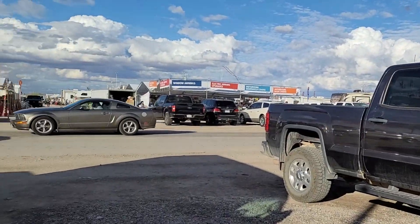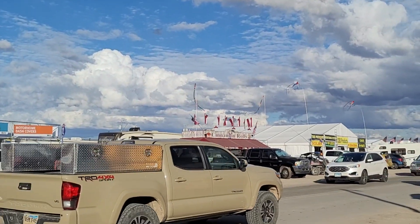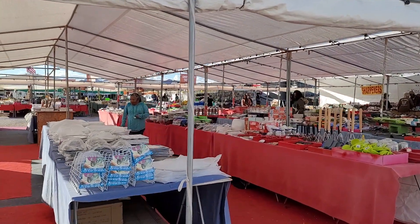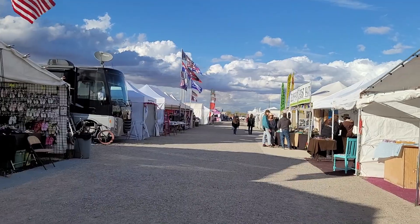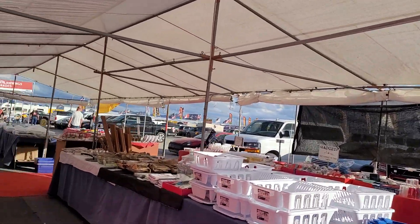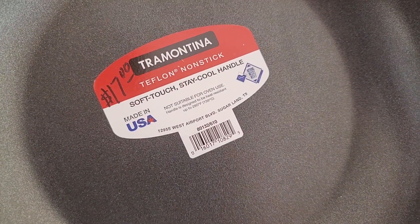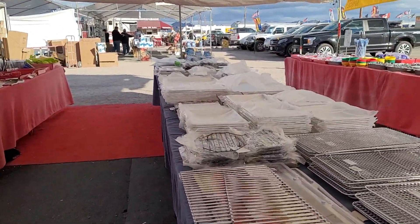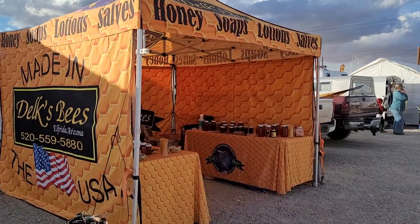They have cinnamon rolls if you like that sort of thing. If you like sweets, this is the place to go — all kinds of pastries and goodies. I need one of those collapsible buckets; I'm going to look and see if they have them. Here's one of the aisles. We're not going to walk all the way around because they're closing soon and I need to get those beads. They don't have much to choose from for pots and pans.